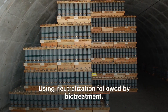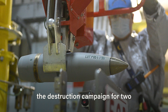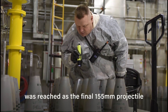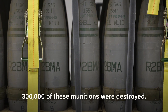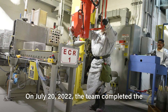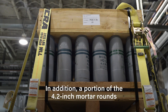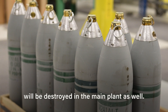Using neutralization followed by biotreatment, the plant has successfully finished the destruction campaign for two munition types. On September 5th, 2020, a historic milestone was reached as the final 155mm projectile was eliminated, meaning nearly 300,000 of these munitions were destroyed. On July 20th, 2022, the team completed the 105mm projectile campaign, destroying more than 380,000 munitions. In addition, a portion of the 4.2-inch mortar rounds will be destroyed at the main plant as well.